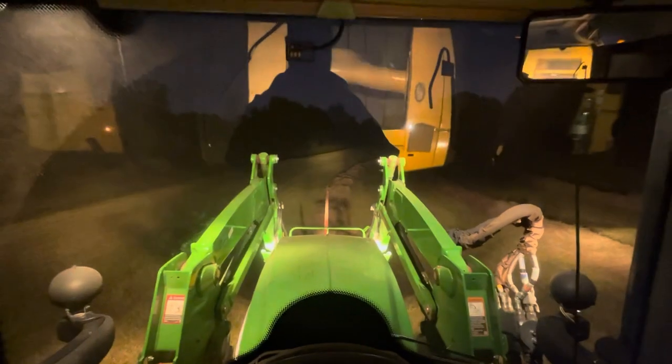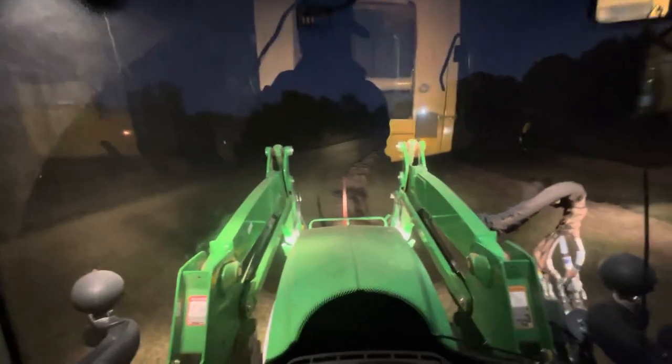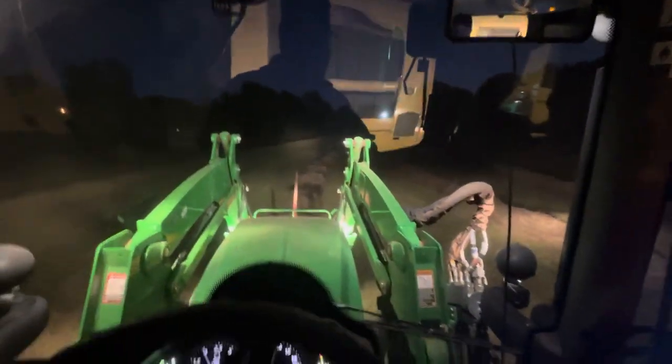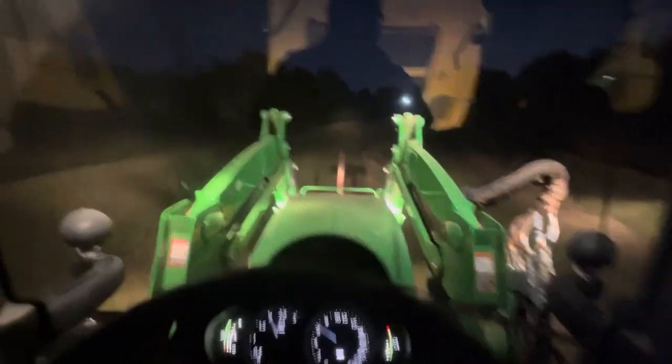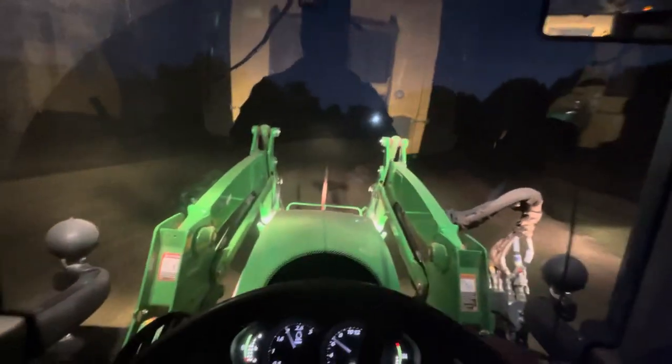I got everything raked and I want to get everything bailed that I raked, so I'm in a hurry. I'm still baling — just got done raking. As you can tell, it's gotten dark, so I'm turning the lights on. Baler's up to speed, header's down, here we go. I've finished raking everything. Hopefully the moisture will hold out and we can finish this. Moisture's running 11-12% right now.